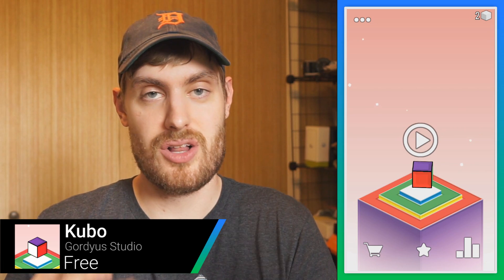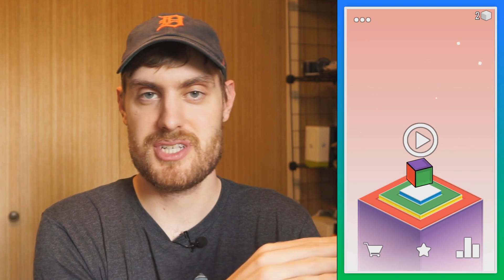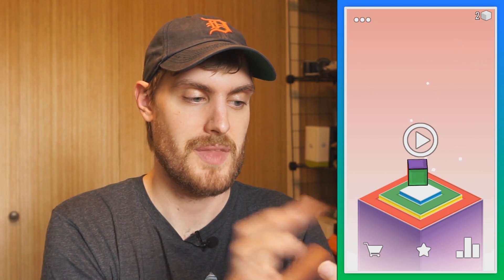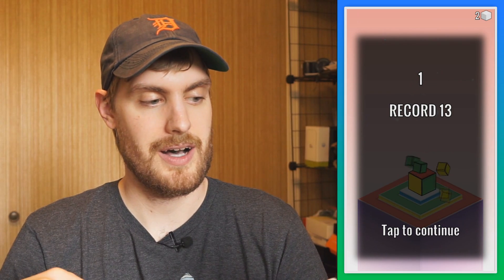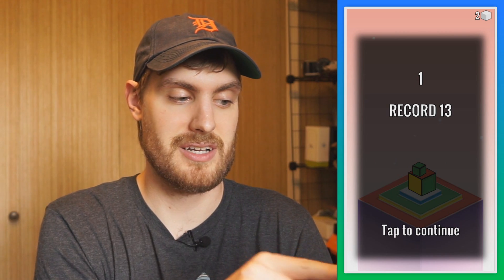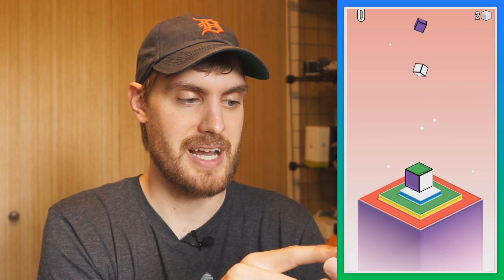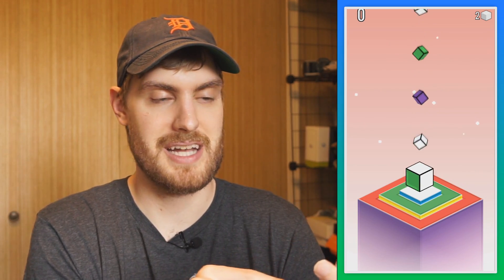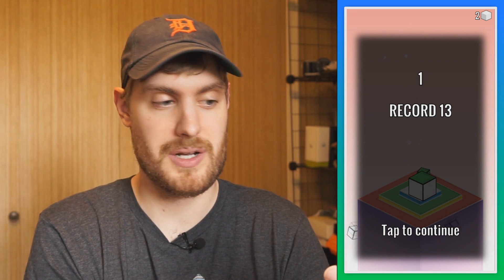Kubo is a game all about colored blocks. You have this cube on the bottom, and you can rotate it — the colors on the sides are different. When you hit play, there are colors coming down from the top. So for green, I need to get the green face up so it lands on that. The idea is to get the colored cubes falling from the top to land on the correctly colored face of the cube on the bottom. You can move it around, but it's kind of hard to get it in the right spot, and you have to remember where the colors you want are so you can get to them quickly.